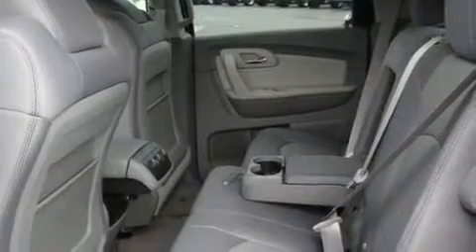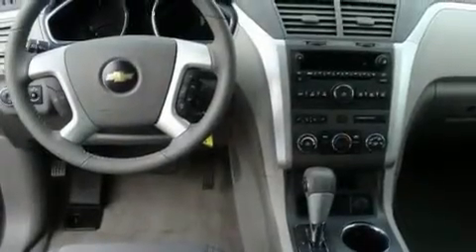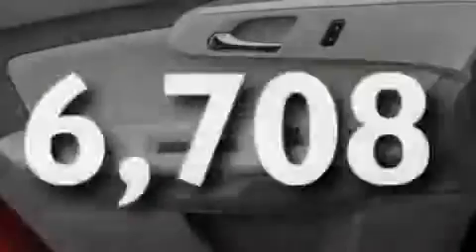Its top features include a power driver's seat, a second row folding seat, cruise control, a CD player, a leather-wrapped steering wheel, alloy wheels, a rear spoiler, a low tire pressure indicator, an electronic parking aid. And this vehicle has fewer than 7,000 miles on the odometer.